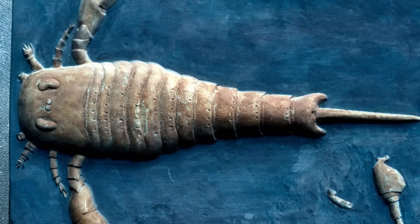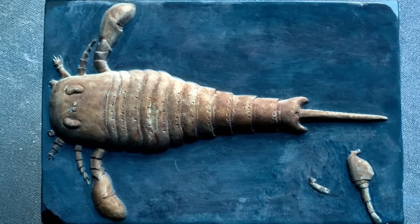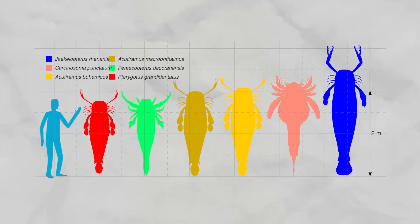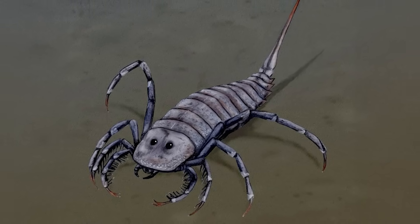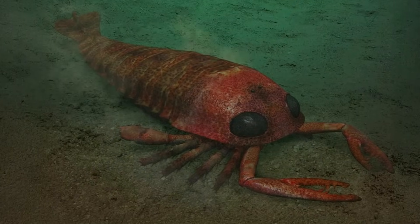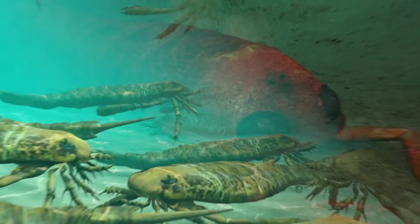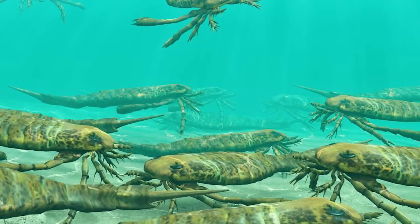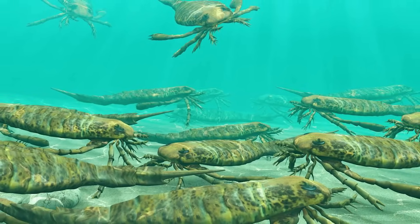And they weren't all giants. Eurypterids came in a wide range of sizes, from less than 20 centimeters to the multi-meter monsters like Jaekelopterus. Some were broad and flat-bodied, hugging the sea floor; others were streamlined swimmers. This variety made them incredibly successful. For more than 200 million years, sea scorpions thrived across the world, from North America to Europe to Asia.